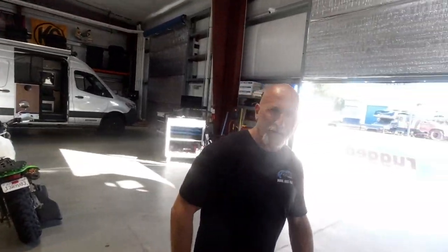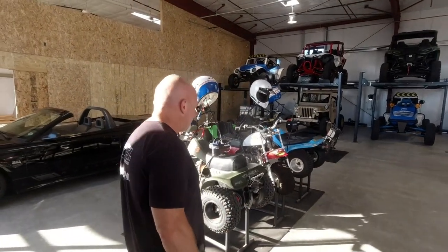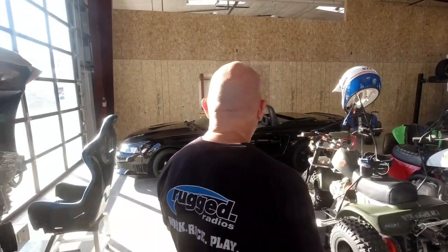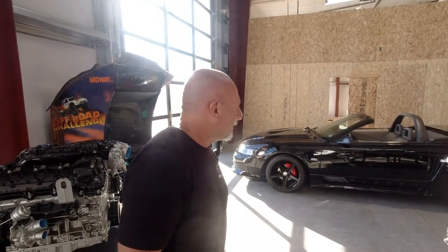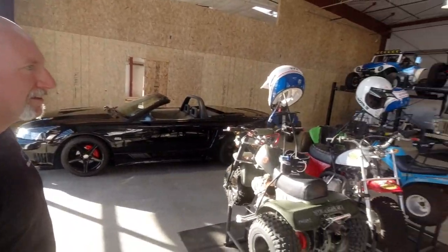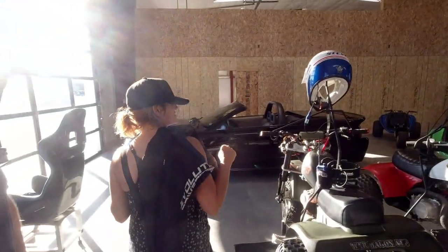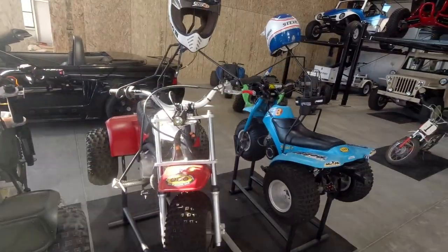Let me show you the car storage area. I put some of my builds and fun things in here. That's a 2001 Mustang — it's a little Saleen Mustang we've been working on, having a little fun with it. And we have the ATC 70s — we've got a bunch of those and a Volkswagen.